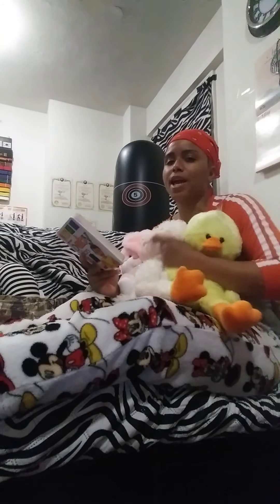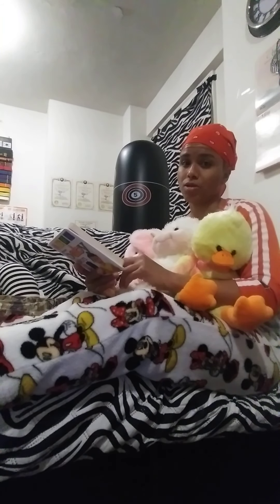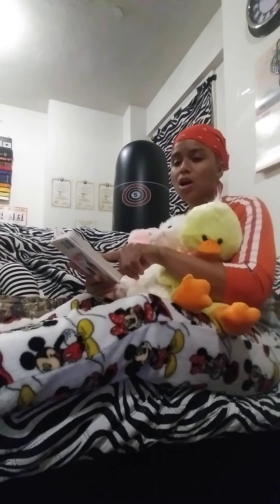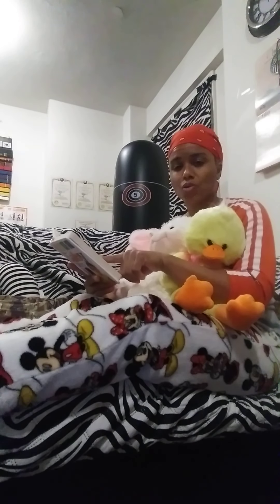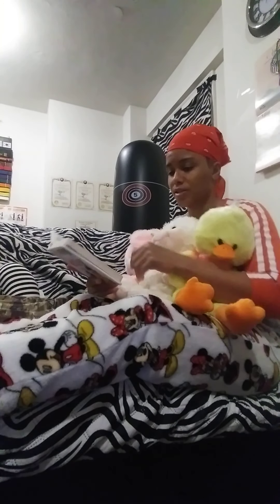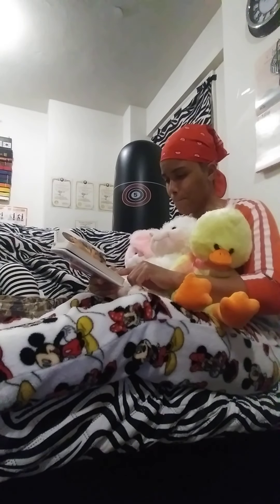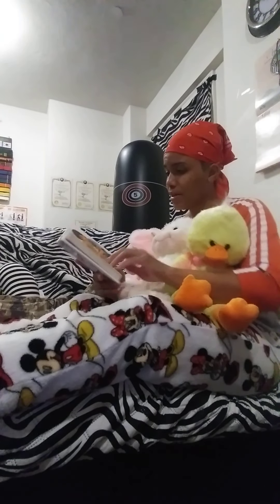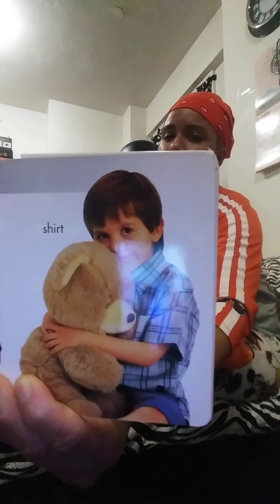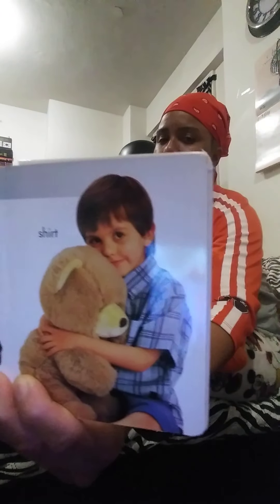We're almost done, boys and girls. The next color is gray — G-R-A-Y. Like the sky was a little gray earlier today. A koala bear is gray. Dolphins are gray — if you ever see the dolphins, their skin is gray. Some kittens are gray. Some rabbits are gray. And the little boy's shirt that he's wearing is also gray. The bear is brown, but we're focusing on gray in this picture.